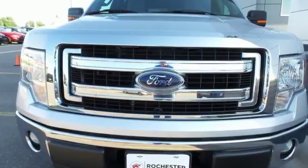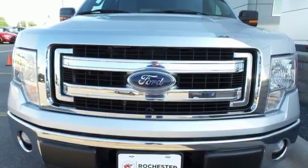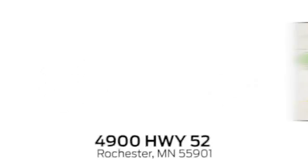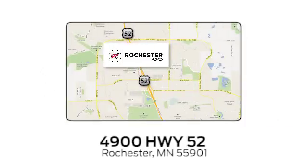See which one suits you best and test drive it today. Experience the difference at Rochester Ford. We're conveniently located between 41st Street and 55th Street Northwest on Highway 52 in Rochester, Minnesota.